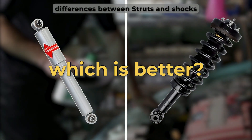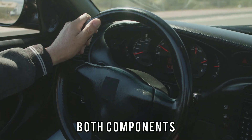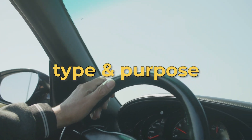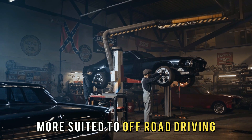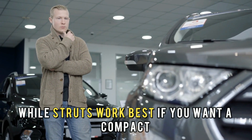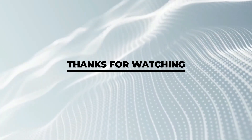To sum up, which is better — struts or shocks? Both components are essential to the smooth operation of a vehicle. The better choice depends on the vehicle type and purpose. If you want a suspension mechanism that's easy to replace and more suited to off-road driving, shocks are the best for you, while struts work best if you want a compact and affordable suspension system. Thanks for watching!